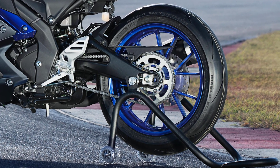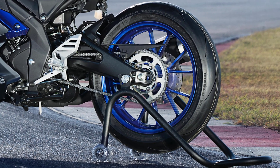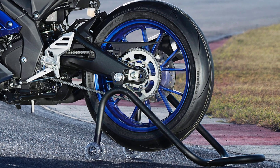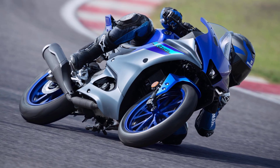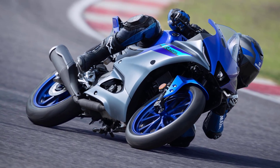To confirm its strong R-Series DNA, the R125 runs on Michelin Pilot Street tires with a wide 140/70-17 rear tire that gives excellent stability and confidence in cornering.